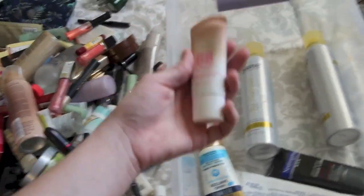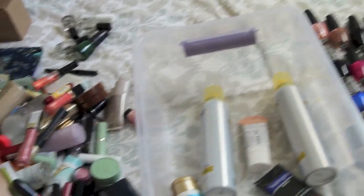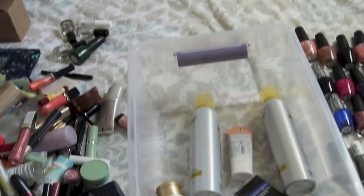Neutrogena. Pantene Pro-V. Maybelline. Revlon. And MAC - which was a big surprise to me, that they weren't cruelty-free anymore. Bobbi Brown.